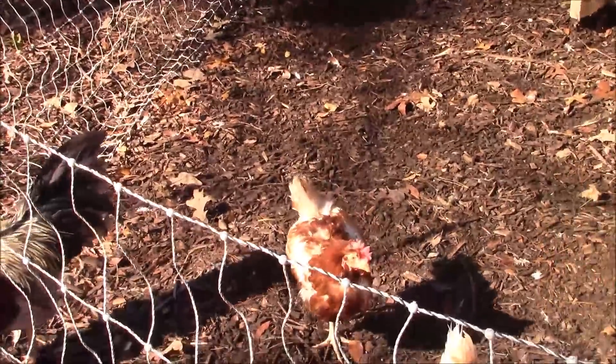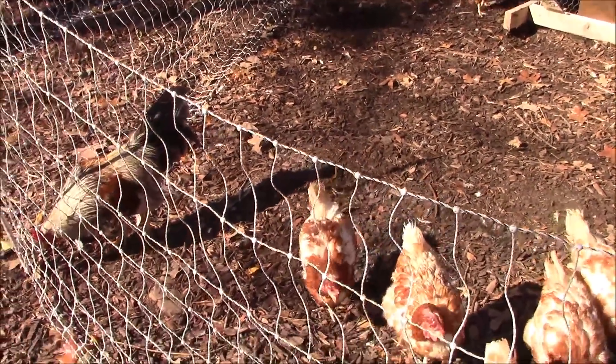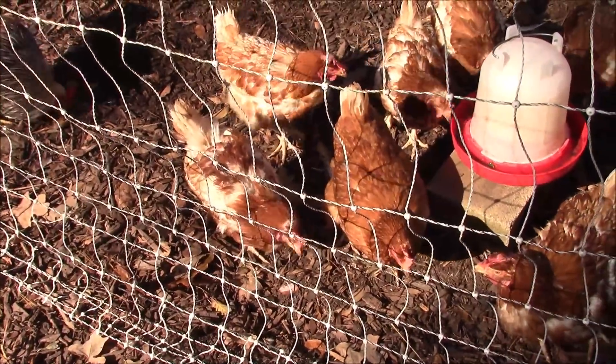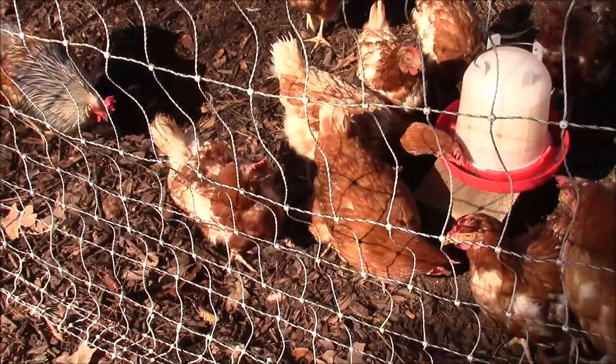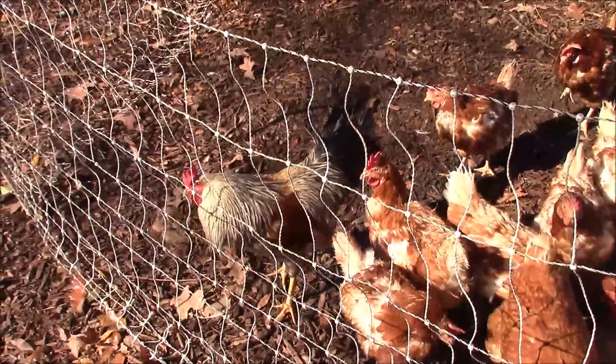That one's got a little bit of a limp. I noticed that right away. She's still getting around okay and still eating and drinking, so I'll just keep my eye on her.